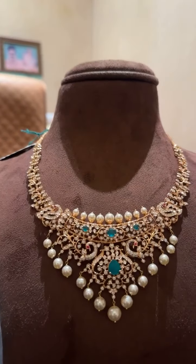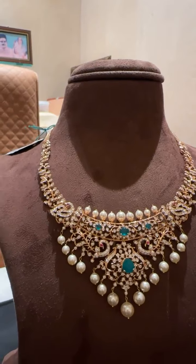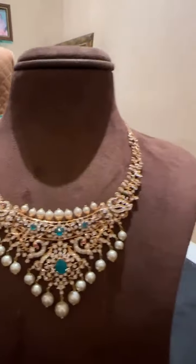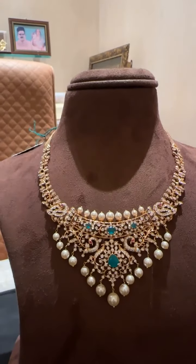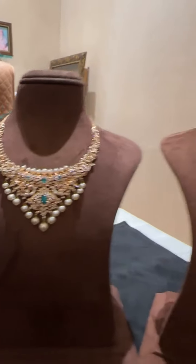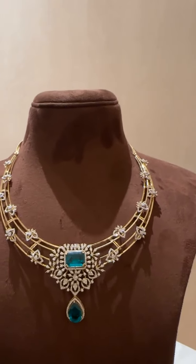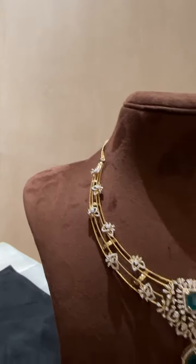This is an open-close setting kanthi with South Sea pearls on the top. For today's offer, this kanthi will be costing you 4.9 lakhs. Do not miss the offer — you can WhatsApp us or DM us on Instagram to get the detailed quote. We ship all around the world.